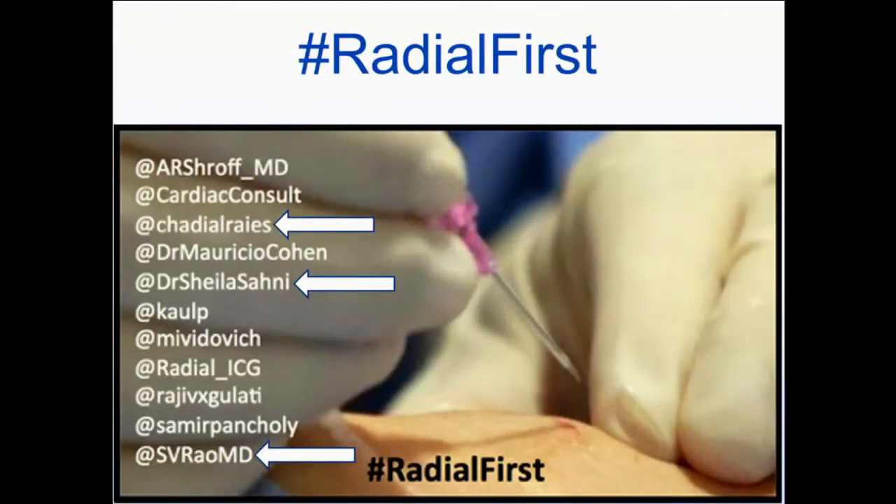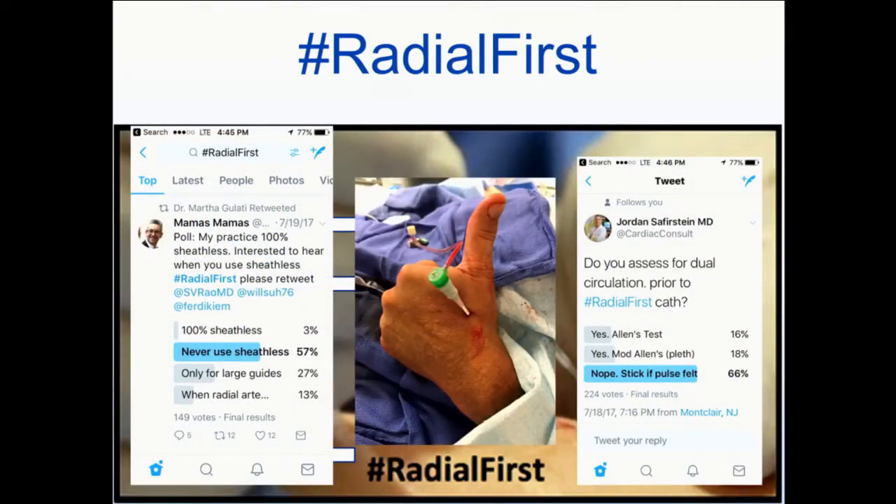The final word is in education. This has been an absolutely incredible meeting. Complementary social media is going to be very valuable for the radial space. We've seen the radial-first hashtag — the brainchild of Sunil Rao, Sheila Sarni, and Chata Al-Rais. As of this morning, there have been 17 million impressions of radial-first in the last six months during this event. It's shown new techniques, and we can do instantaneous Twitter surveys to see what our colleagues are doing.